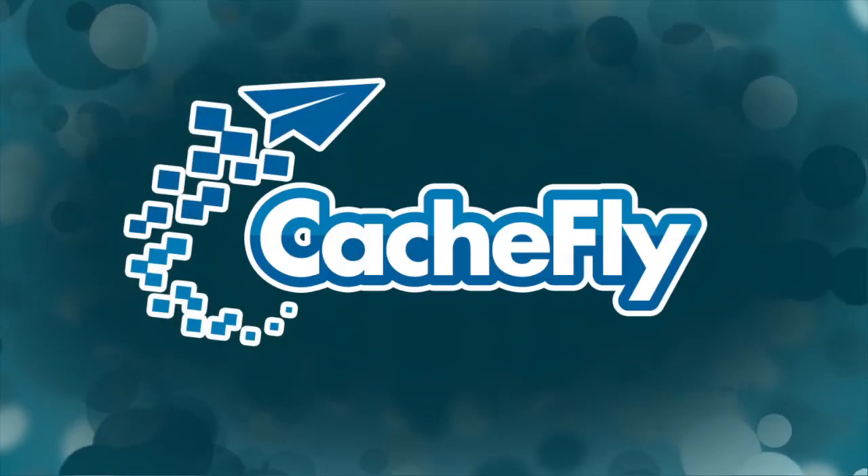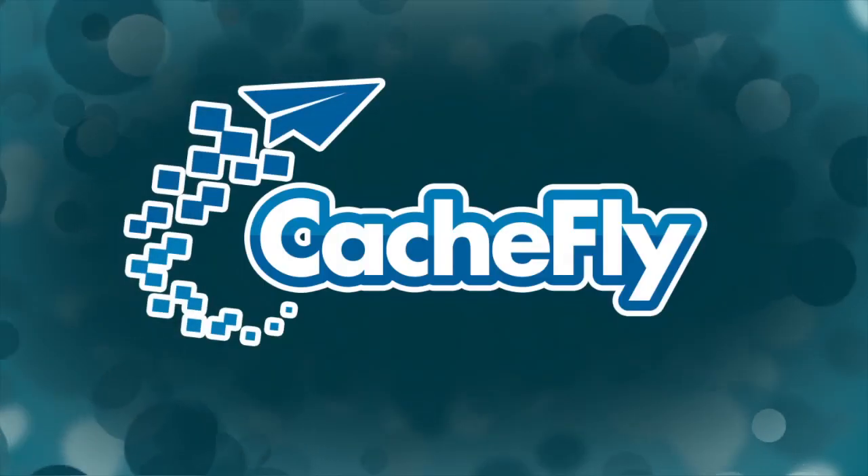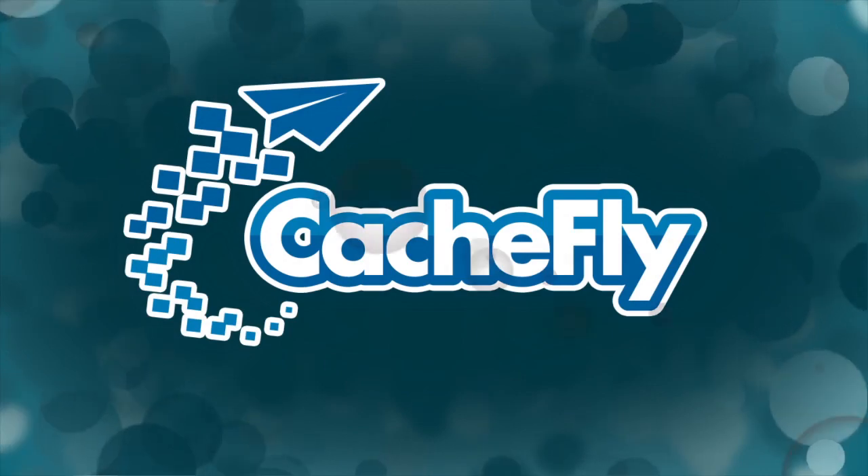Bandwidth for Before You Buy is brought to you by Cashfly at cachfly.com.